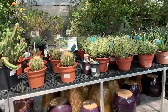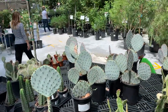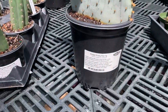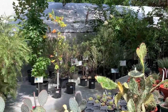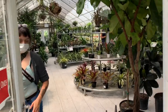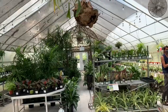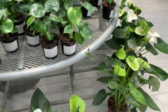We have some bigger cacti right here. Oh, this is really cool — this is a prickly pear and it is $13. So this is the entrance, guys, to the indoor greenhouse. We have some anthuriums right here at $21.99.